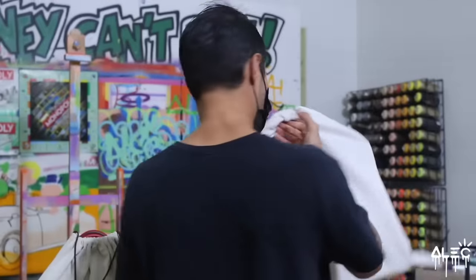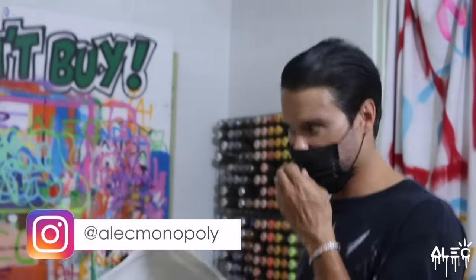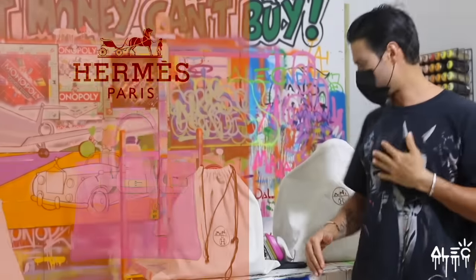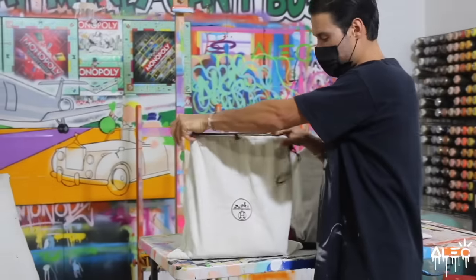So today and the next few days, we're going to be painting some Hermes Birkin bags. For those of you that do not know what a Hermes Birkin bag is, it's like the most rare, unusual, expensive, hard to find woman's bag there is. It's made by Hermes, which is a French company.